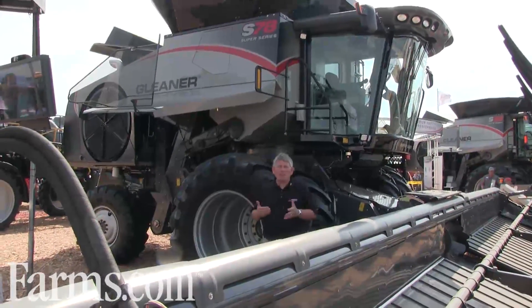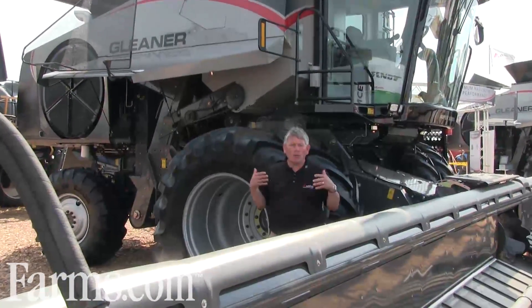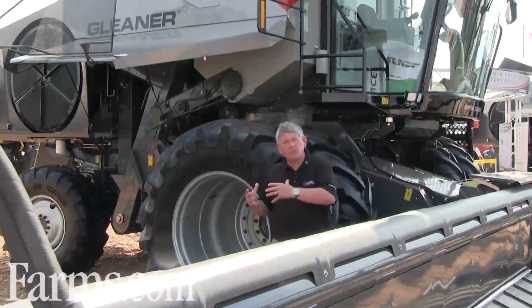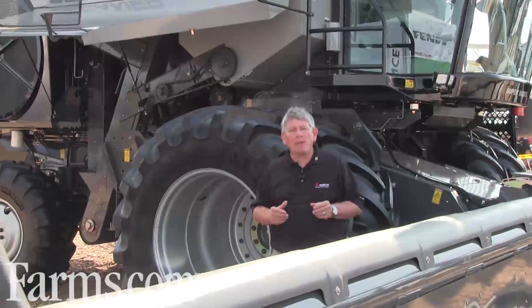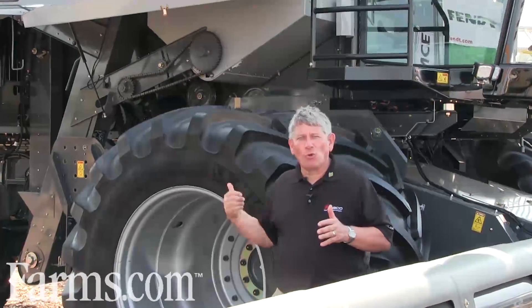Let's start with horsepower. The S78 and the S88 — I'm standing right now in front of the S78 Combine. One of the big changes in both the S78 and the S88 is our new 9.8 liter engine, which increases our maximum boost rather substantially. The S78 is rated at 375 horsepower, with a maximum bulge of 451 horsepower.